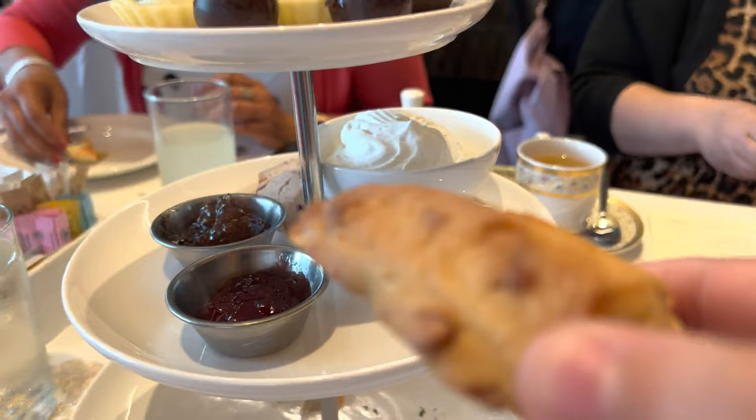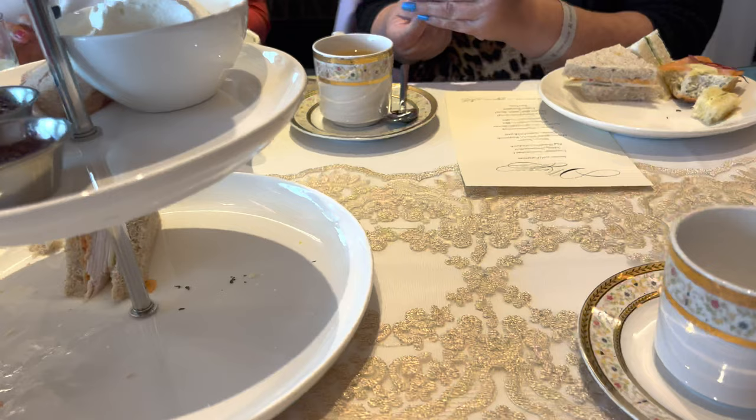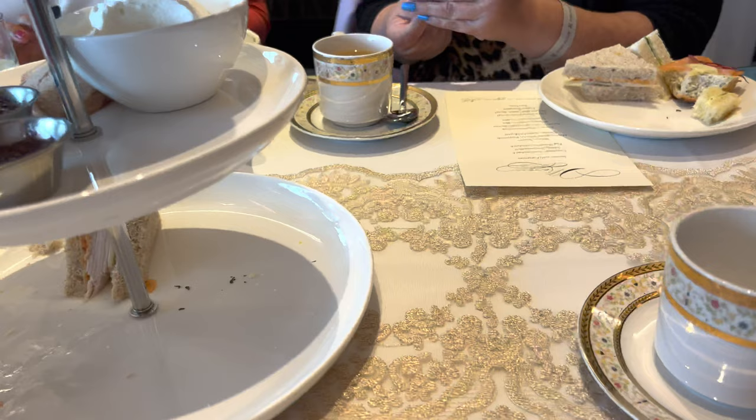Another favorite of mine at high teas are scones — I absolutely love scones. They served them with jam and a very delicious cream that was slightly sweet but so delicious, especially when you put it on the scones. Look at these scones — they look absolutely delicious!